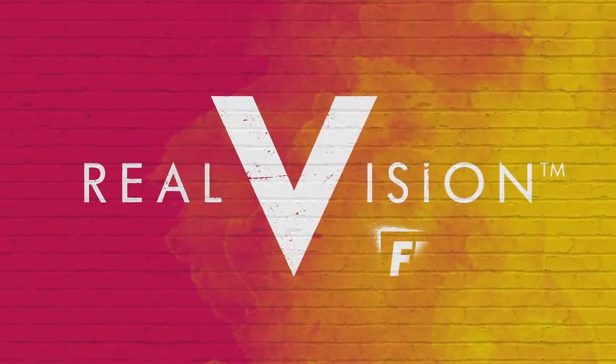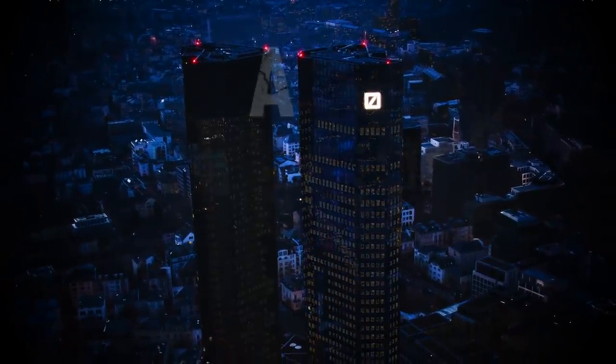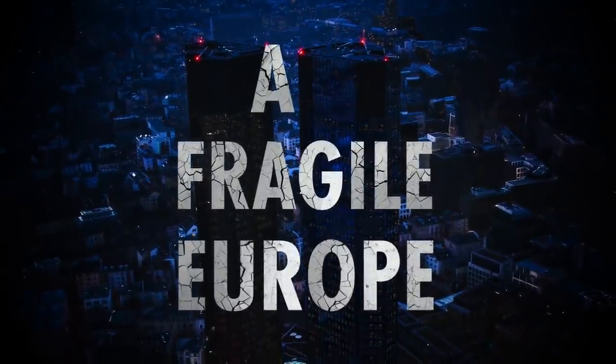This video is sponsored by Real Vision. Check out this chart of Deutsche Bank. As you can tell, no one can actually figure out what the price should be. For a while there, it looked like it was going to zero. But now in the past month, the stock has rallied some 25%. But the long-term chart does not look great. So what's going on here? Could there be a case for buying European banks at this point? That's exactly what we're going to talk about on this week's episode of Real Vision's The One Thing.